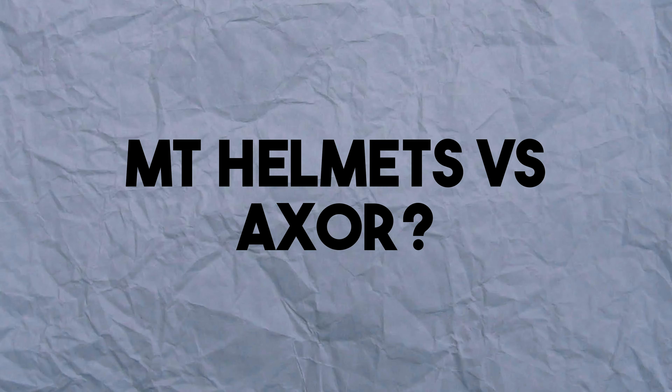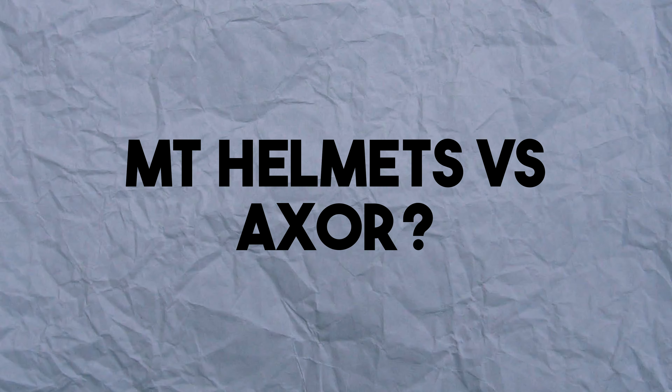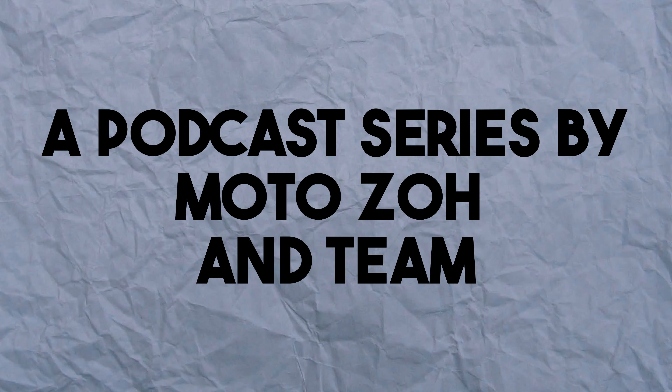If I had to buy something from both of these brands, I would rather skip — I would not buy anything from these brands. The models we have today are the Axor Apex and the MT Revenge 2. I want to start by saying that I have owned both helmets and I have had good experience with both of them.